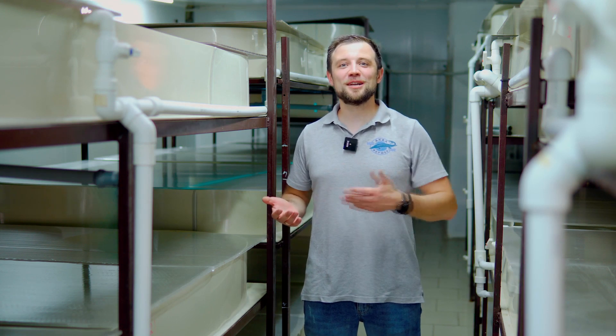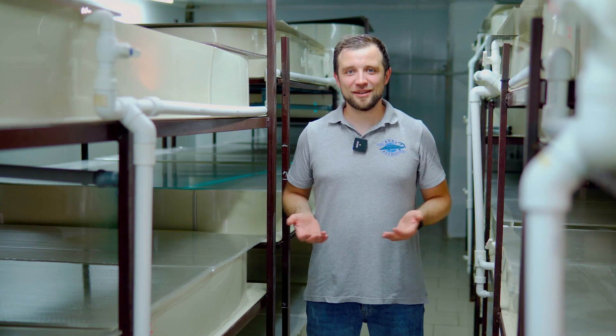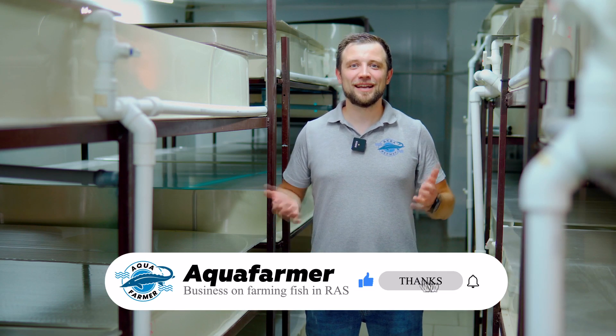Today we visited a RAS farm for growing Australian red-clawed crayfish. We saw what it looks like and what is required for it to operate properly. If you enjoyed this video, please press the like button and subscribe to the channel — the channel on how to grow fish or crayfish and make good money from it.